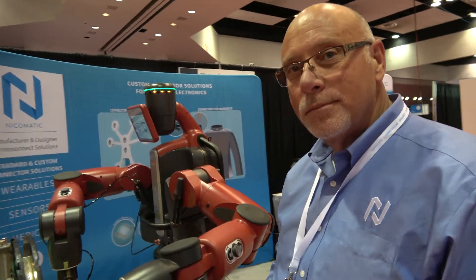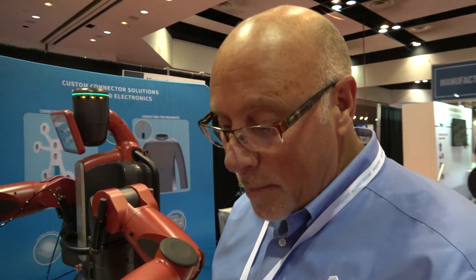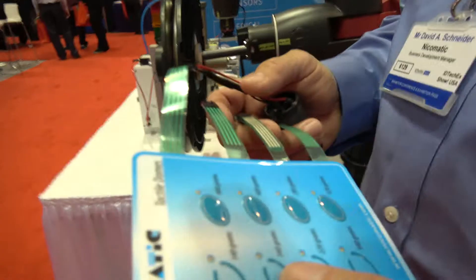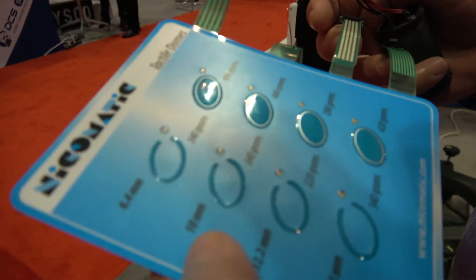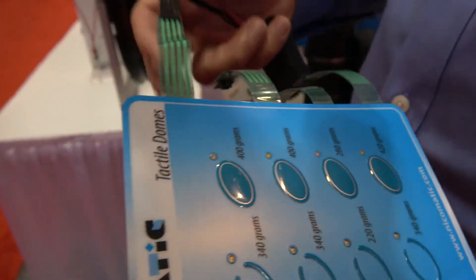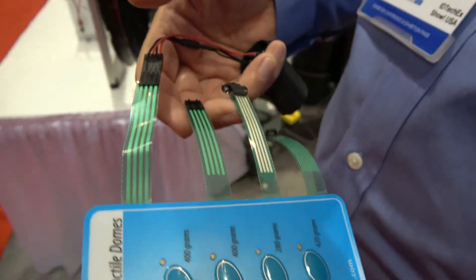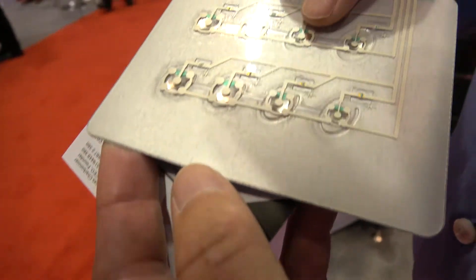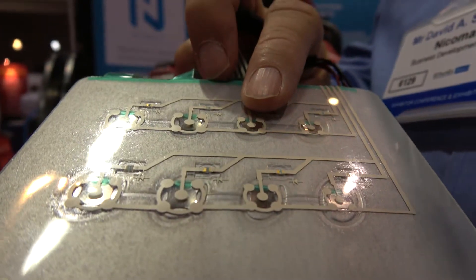Nikomatic is a French company right outside of the Geneva, Switzerland area. They're very good at making small, very small components. They make electronic components for the printed electronics industry — everything from connectors to LEDs, metal domes, that type of thing.